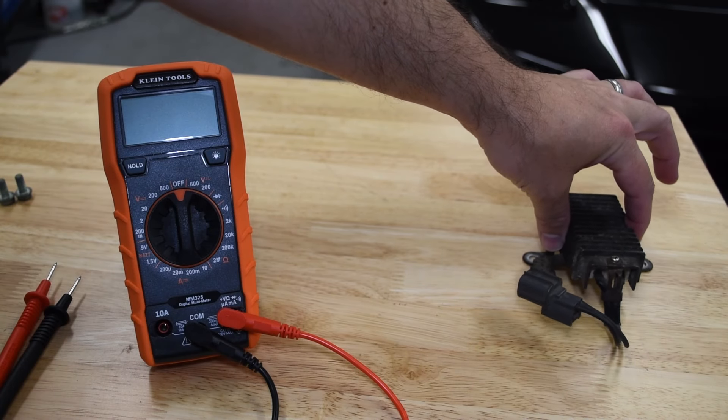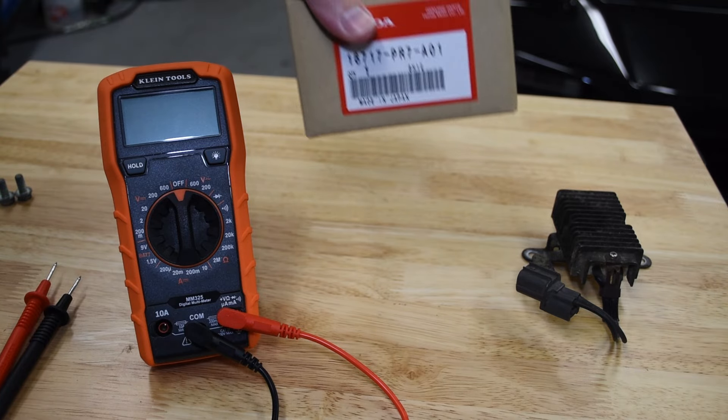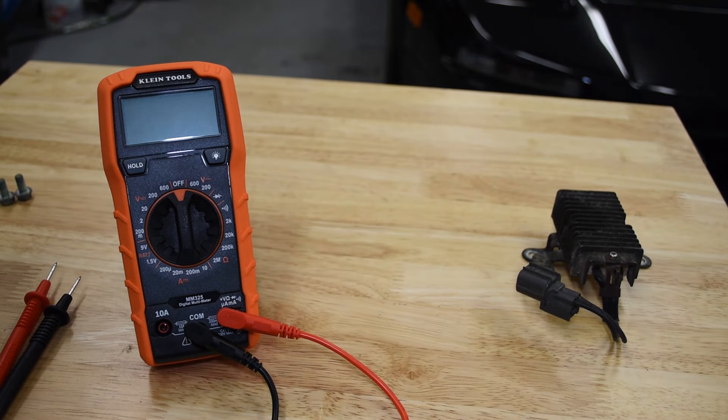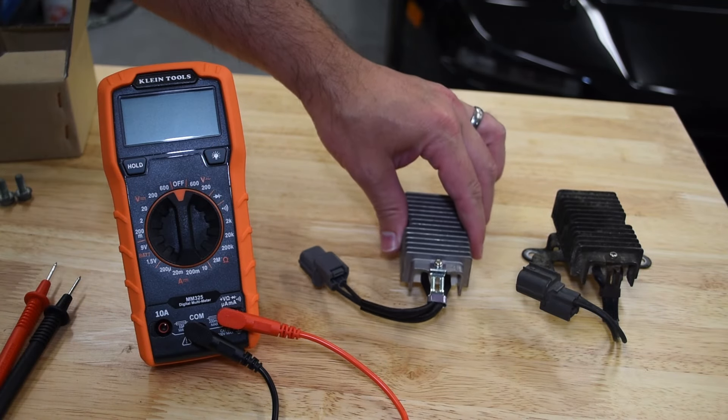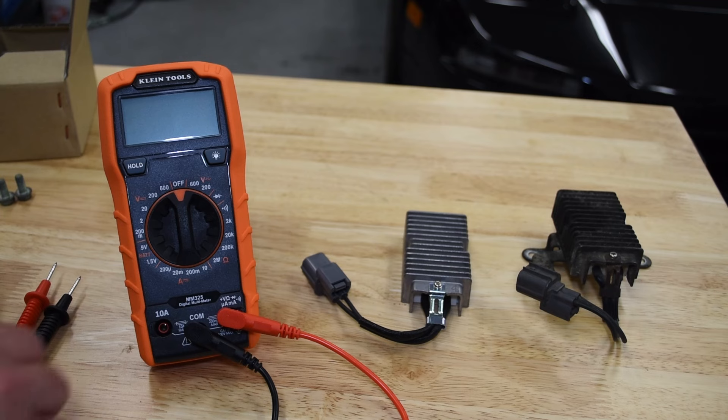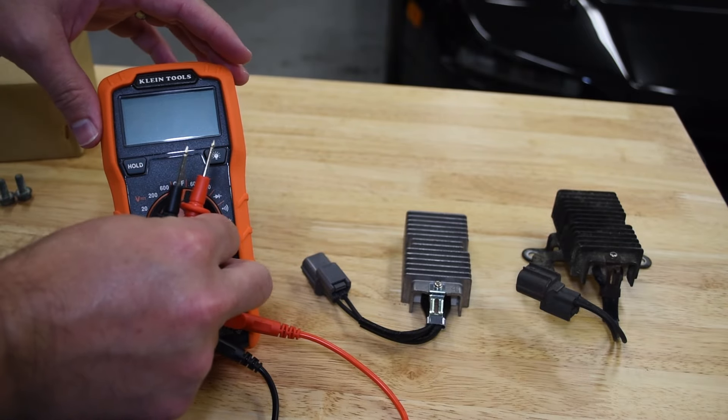We now have the old resistor off the car and have our new resistor out of its box. We'll compare the internal resistance of these two just to see what the difference might be.